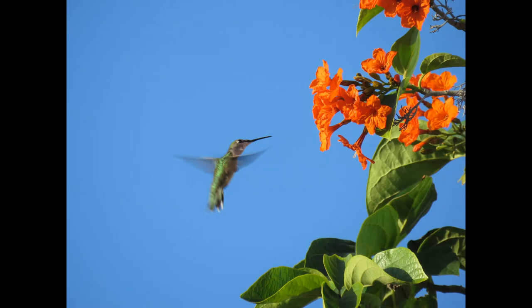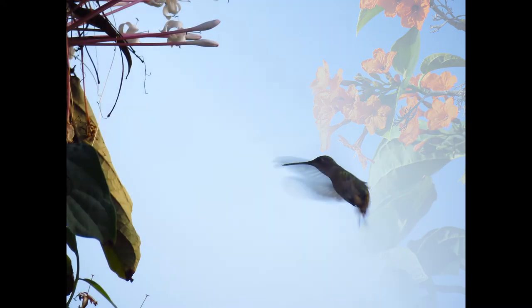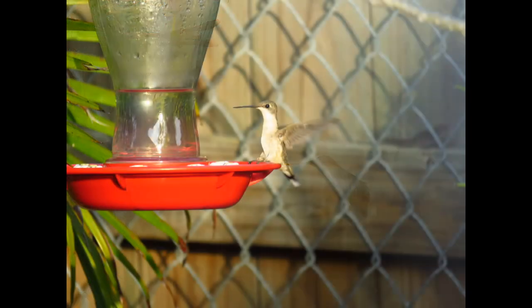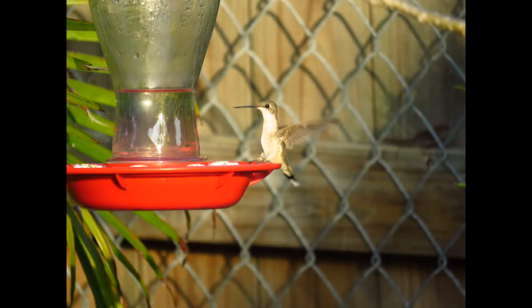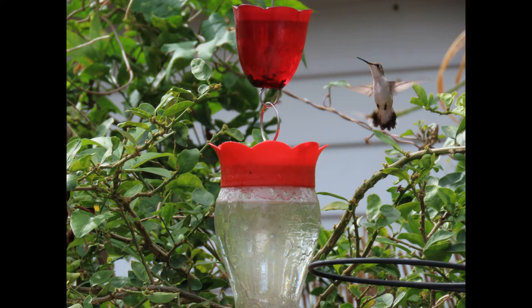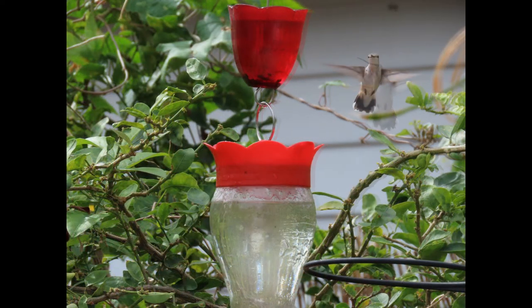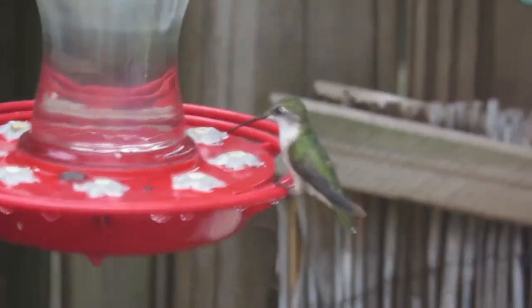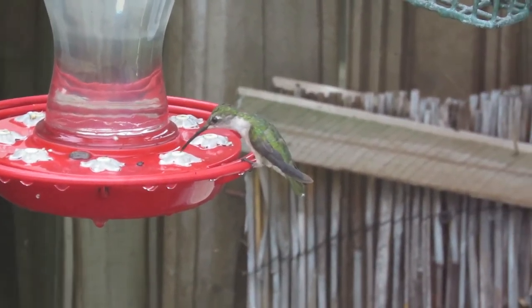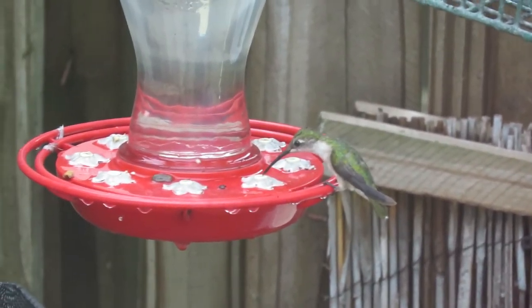As far as behavior, the ruby-throated hummingbird can fly straight up and down, backwards, or hover in midair. Hummingbirds aggressively defend flowers and feeders, leading to spectacular chases and occasional jabs with the beak. The ruby-throated hummingbird does not sing like a songbird but instead buzzes or chatters to communicate.